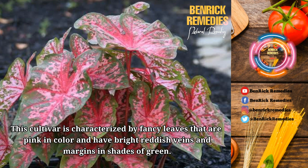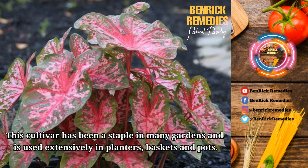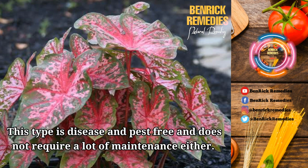The leaves are large to extra-large in size. These plants can grow really tall, up to a height of 18 to 30 inches, and can tolerate some sun. It takes 23 weeks for the leaves of this cultivar to grow to the maximum. This cultivar has been a staple in many gardens and is used extensively in planters, baskets, and pots. In the summer, this plant can have calla-type flowers, but these are not usually visible since they are hidden by the leaves. This type is disease and pest-free and does not require a lot of maintenance.